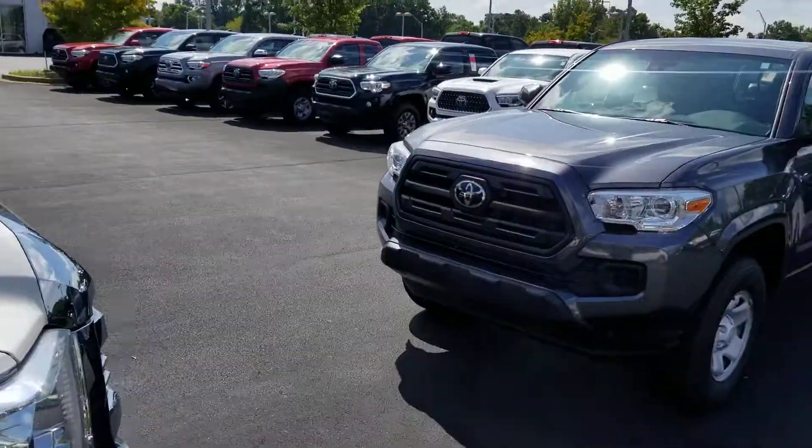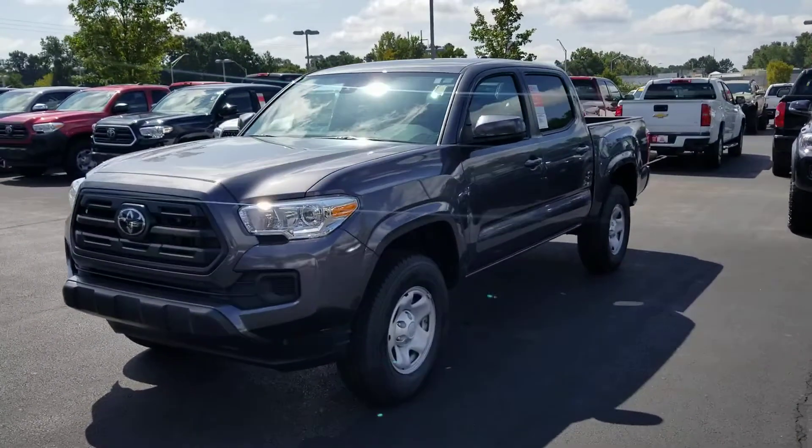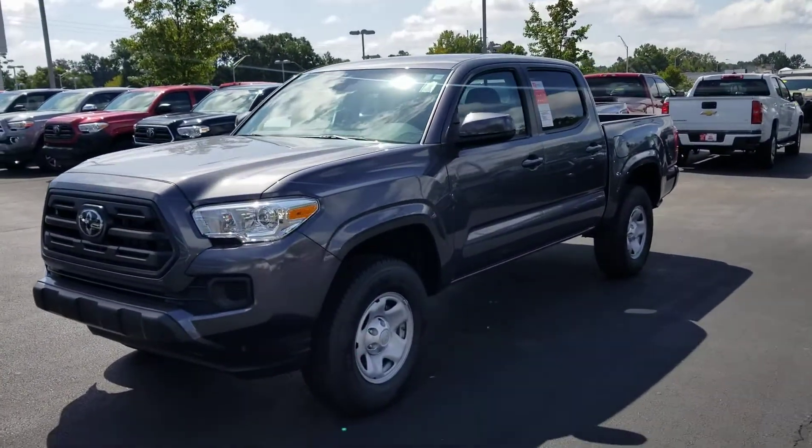Good morning, Mr. Kenney. I'm Heather at LaGrange Toyota. I'd like to introduce myself and then show you this gorgeous 2019 Toyota Tacoma. This is the SR5. It is the crew cab.